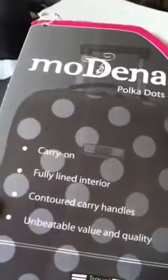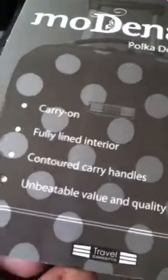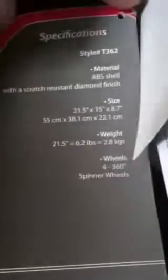The card here says it's a carry-on, fully lined interior, contoured carry handles, and unbeatable value and quality. It's by Travel Concepts, but it doesn't say the original price — just the style number. There's also a Christmas card to and from somebody, and the company logo.